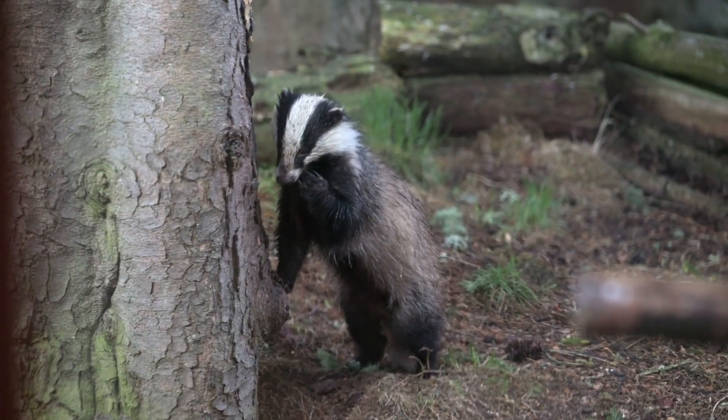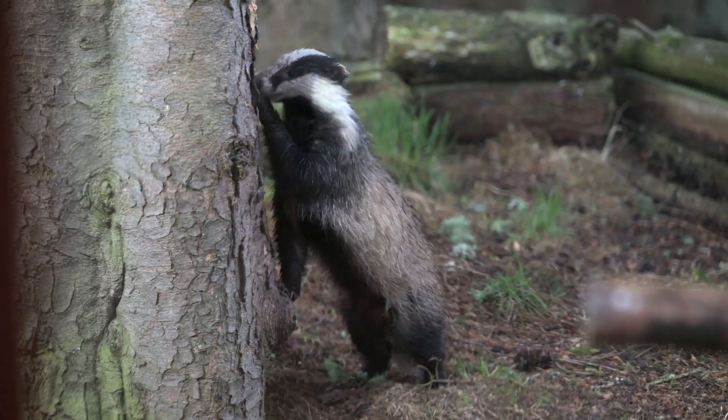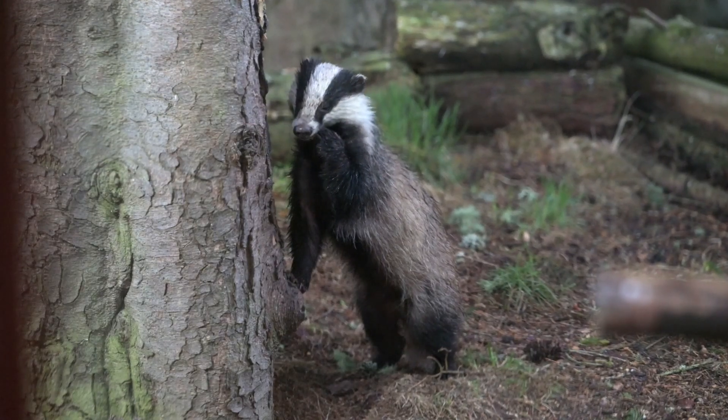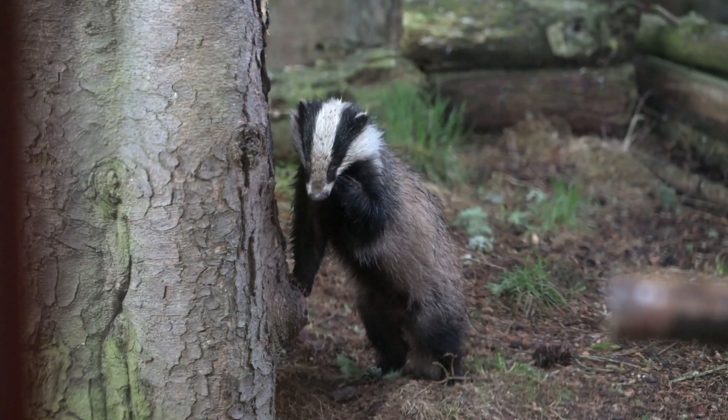This was my favorite badger — I nicknamed him Winnie. He hopped onto his back legs and used his paws to scrape the peanut butter off the tree, then licked it off his paws. He looked just like Winnie the Pooh.